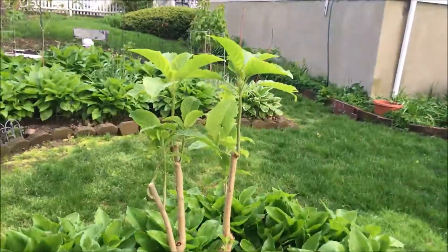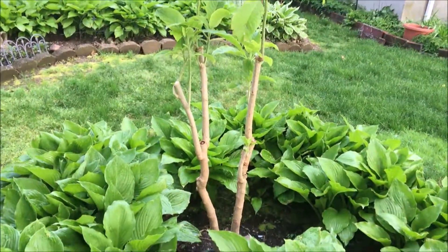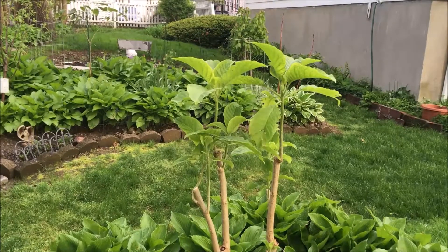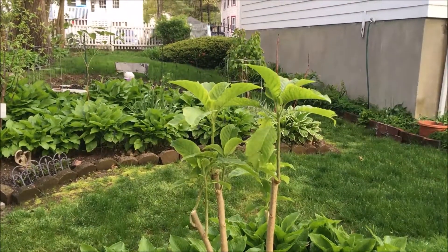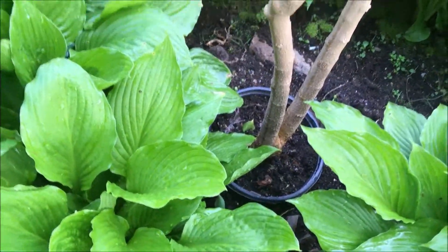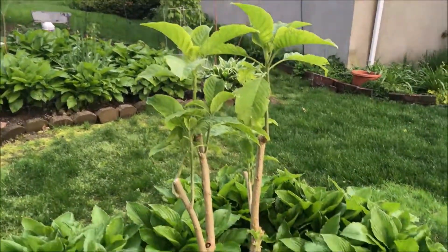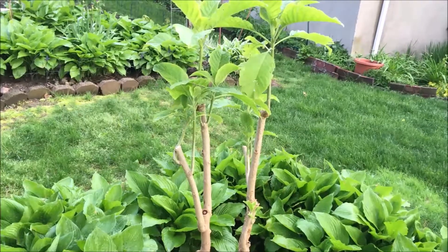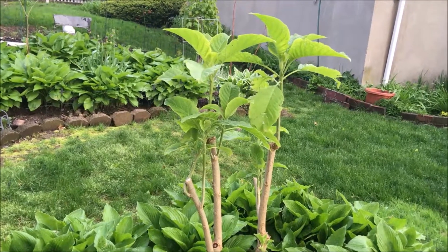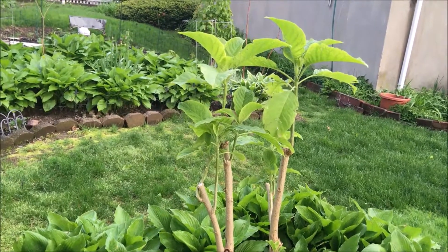Now, here is my angel trumpet tree. The other one I had did not survive the winter, but this one did. Hopefully it will flower early — usually it doesn't flower until late in the season and I don't get to see its beautiful blooms. But I dug it and placed it into the ground and put a lot of compost underneath it and surrounding it so that the roots would be healthy. I also gave it some fertilizer, so hopefully it will bloom early because it started to leaf out early. I'm trying to give it a head start and I'm looking forward to seeing beautiful flowers from it.